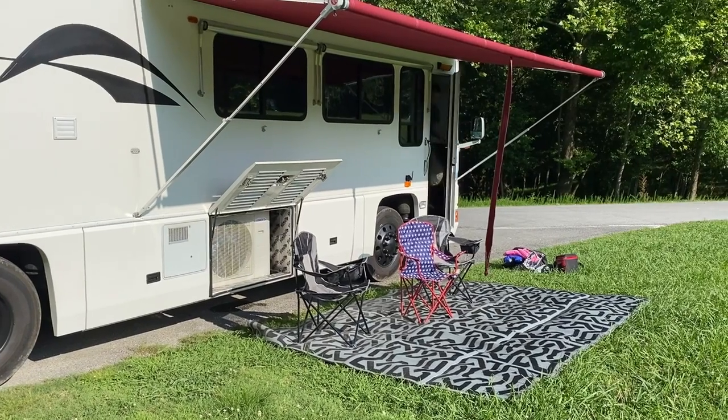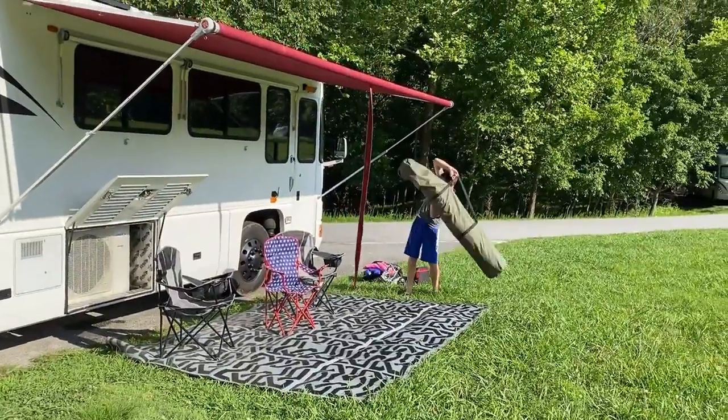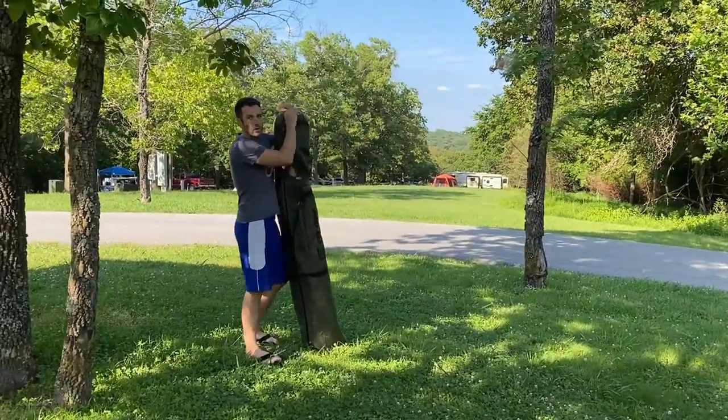Enjoy summer protection with the Kwikset Venture pop-up screen shelter. This durable, portable screen house provides shelter from sun, rain, and biting insects, and one person can set it up in about 45 seconds.